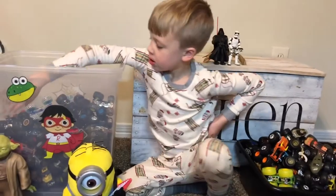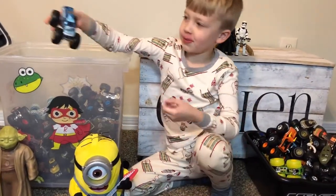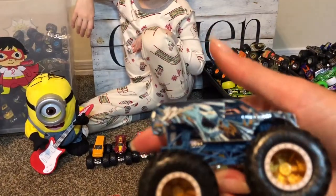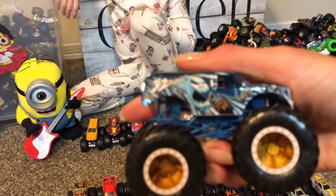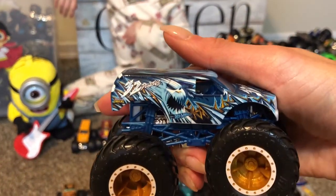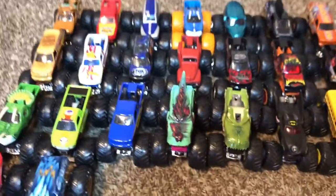Ice Monster! His name is 32 Degrees — well he's a Hot Wheels, not a Monster Jam. His real name is Ice Monster.